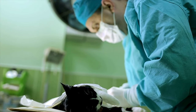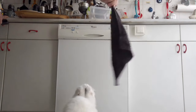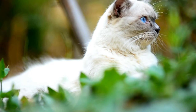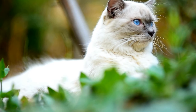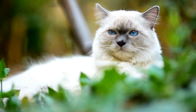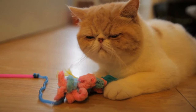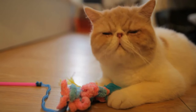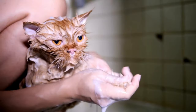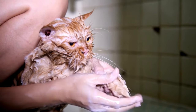Hip dysplasia is more common in big-boned, large cats such as Maine Coons, but any cat can suffer from it. The most common clinical signs include reluctance to jump to high surfaces, avoiding stairs, hesitance to squat in the litter box, and going to the bathroom outside the litter box. If you suspect your cat has hip dysplasia, consult your veterinarian for an accurate diagnosis and treatment options. If you are considering getting a purebred cat, it is important to research the breed's health history, the parents, and the potential genetic diseases the cat may be exposed to.